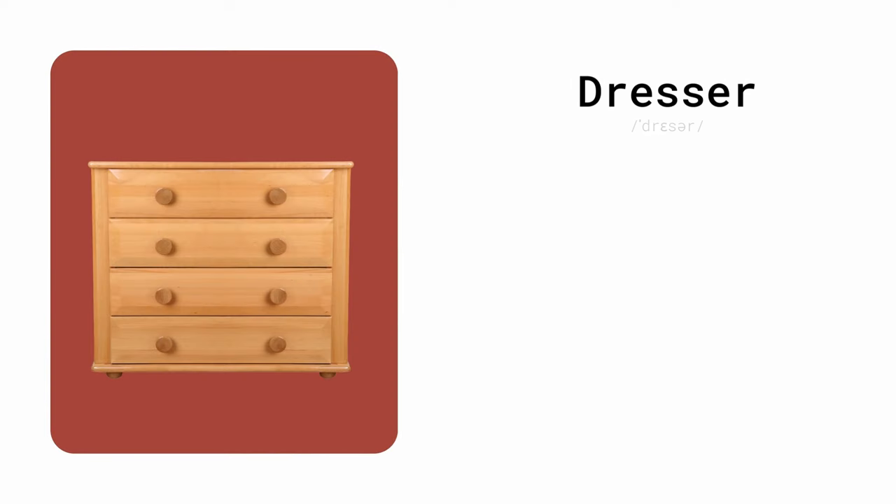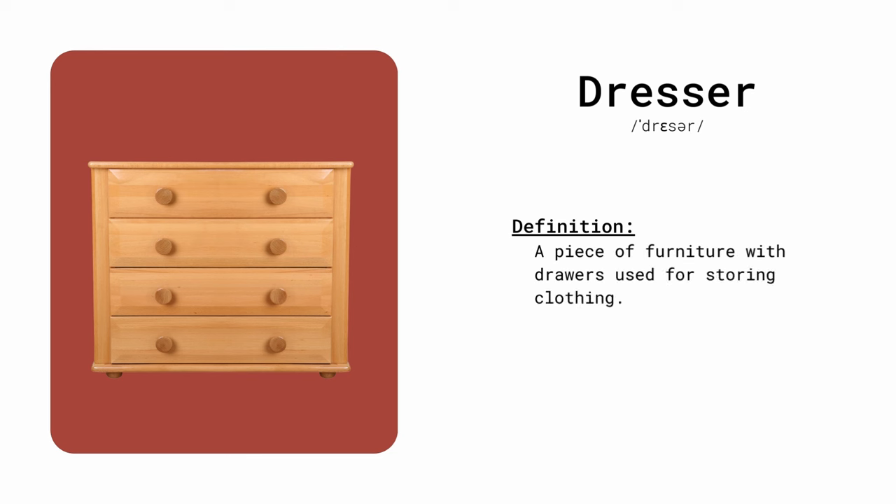Dresser. A piece of furniture with drawers used for storing clothing. I organize my socks and underwear in the dresser.